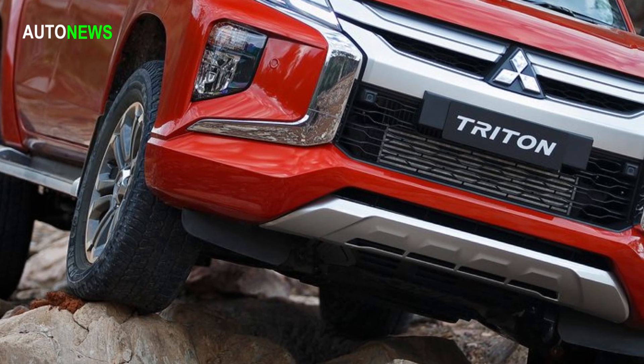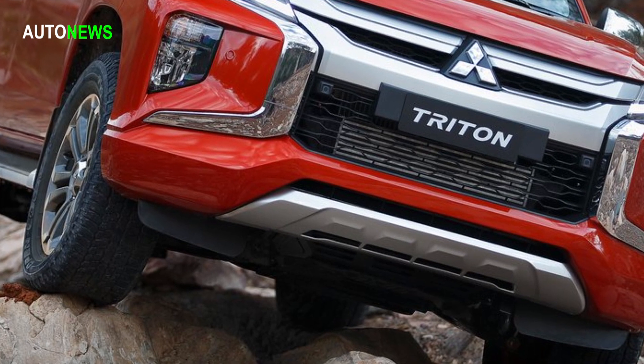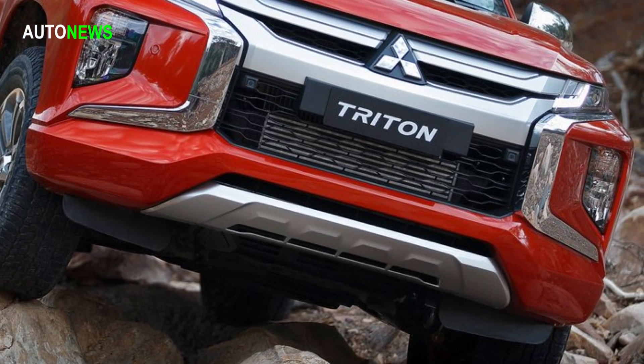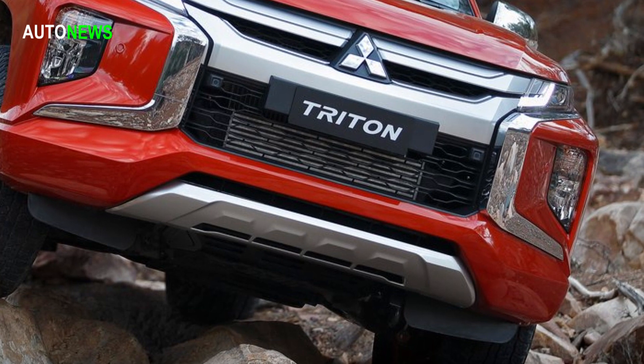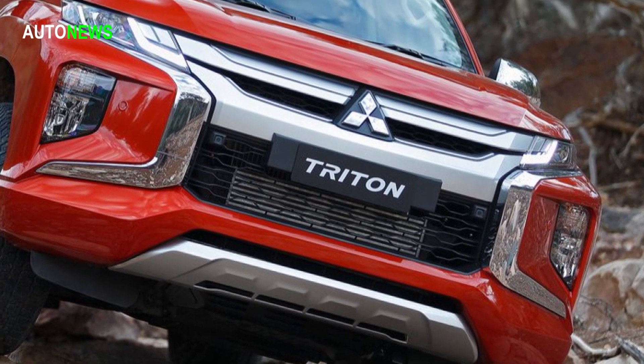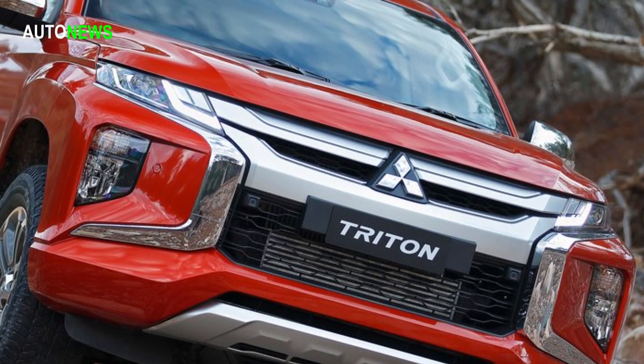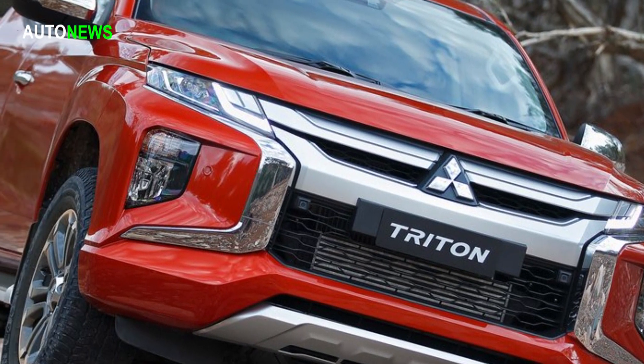Newly sculpted body curves with contrasting sharp lines, extended wheel flares and bright accents add modernity and embody the strength of a Mitsubishi Motors truck. The lighting and bumpers become part of the tough design, framing the front and rear designs and adding visual width.